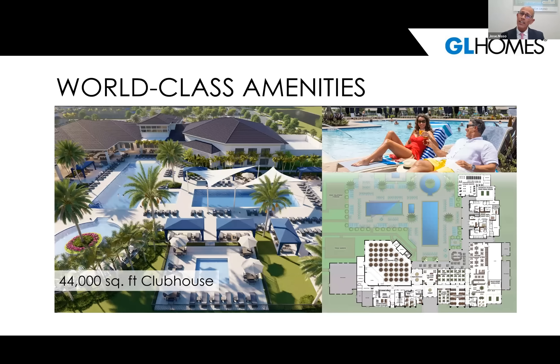What are world-class amenities? Almost 44,000 square feet of clubhouse, beautiful like a resort hotel. It features outdoor pools, cabanas, a racket club, bocce, card rooms, a social hall, 24-hour fitness center, yoga garden, full-service restaurant, sports lounge, sports simulator, and a lot more. Let's go into detail on some of those special areas, starting with the racket club.